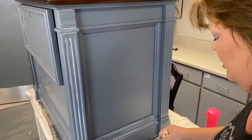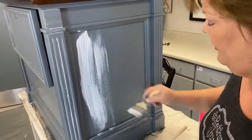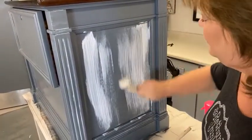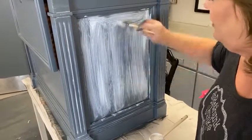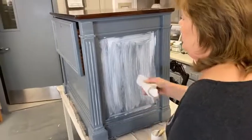Somebody asked where you can buy the new colors. They're going to be online before too long. We don't have an exact release date, but call your local retailer and check with them. We've been shipping to them so they can hit the ground running, and lots of them have a supply already.